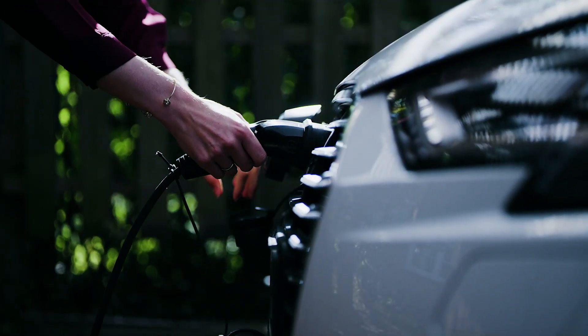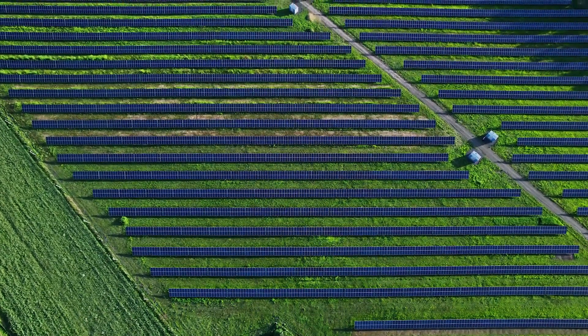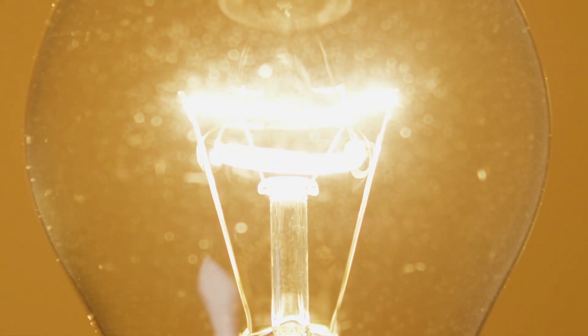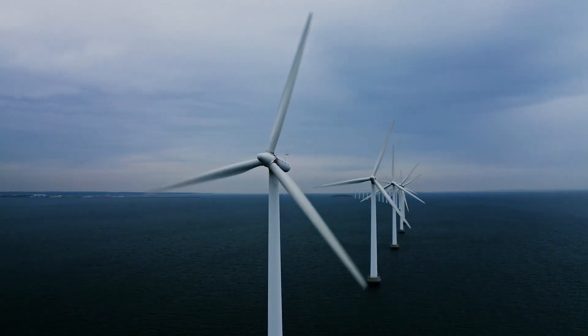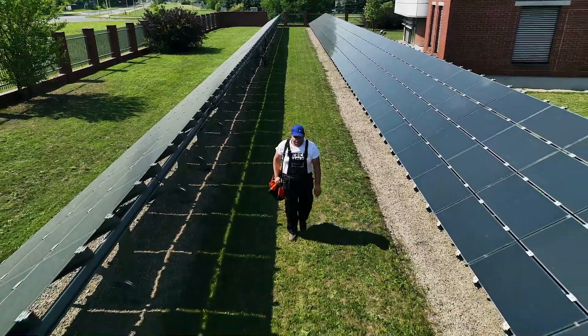Photovoltaic panels on the roof? An electric car charging its batteries in a garage? It is not a vision of the future anymore, but the picture of our reality, increasingly focused on conscious environmental protection. It is intrinsically associated with processing of electricity. Therefore, it is not surprising that modern products are being developed for users to perform necessary measurements fast and effectively.